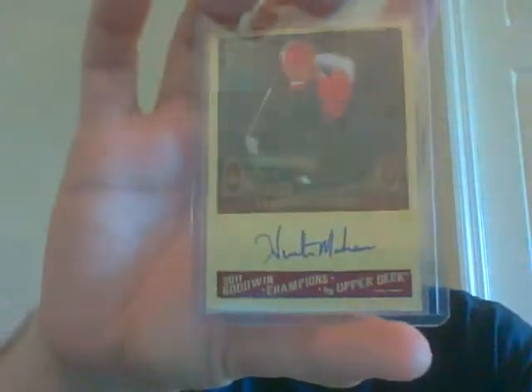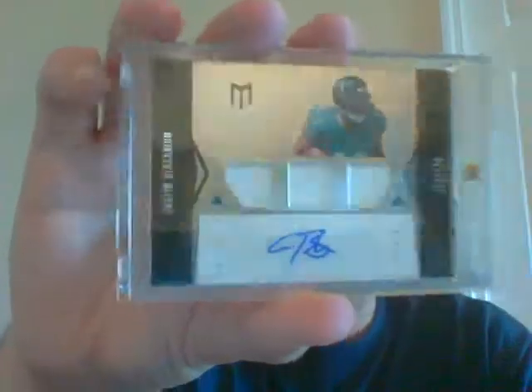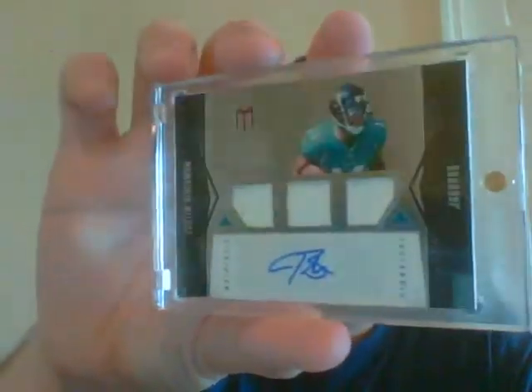Next up I have a couple of these so I thought I'd give you guys one of them. You get a Hunter Mahan jersey, then a Hunter Mahan auto - this guy's a beast, the urban hunter I think he calls himself. And then a very nice rookie auto of Justin Blackman. Very nice there.